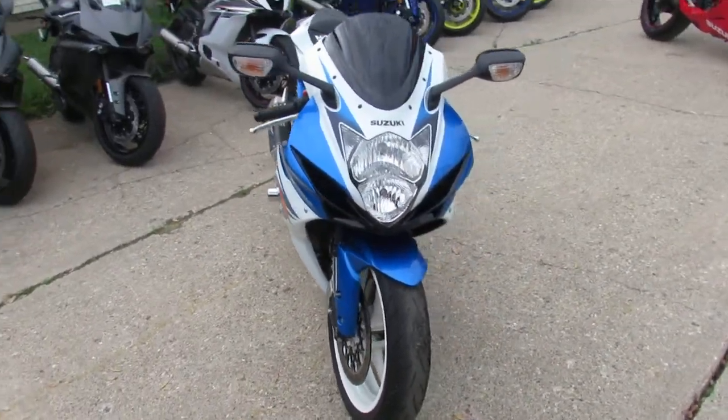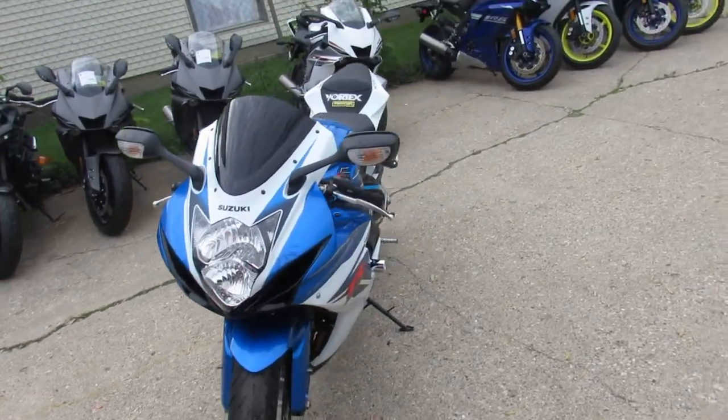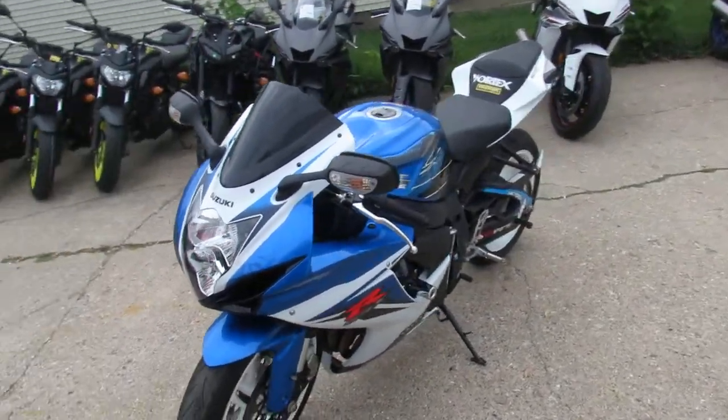Just been serviced at a factory authorized Suzuki dealership. Been inspected and certified. Includes a one-year warranty.